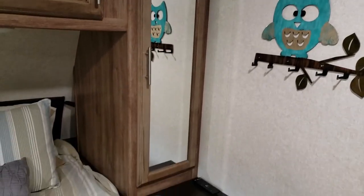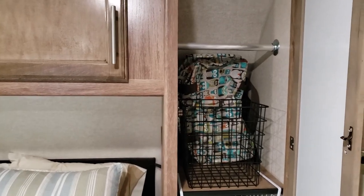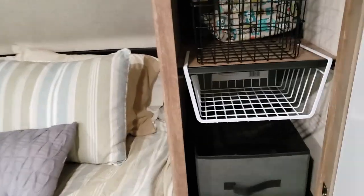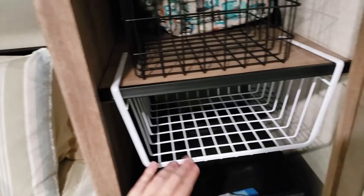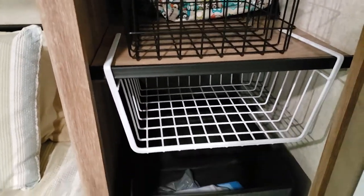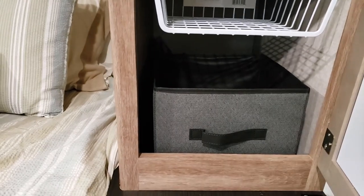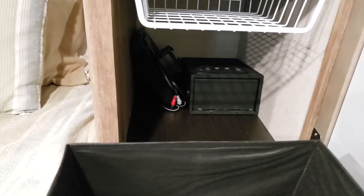Over on this side of the wardrobe we don't use it as hanging space either, though it has a hanging rod and also shelves. I found this little shelf that just slides in underneath and you can put wallets and things from your pockets in there. And we actually have a safe back behind there and a DVD player.